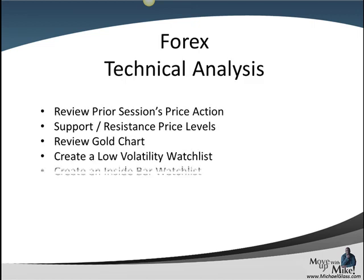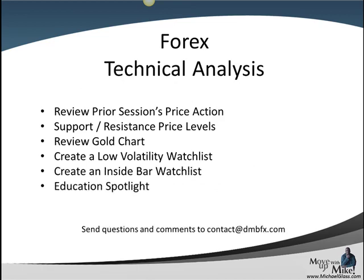This is our Forex Technical Analysis. In our video, we will review the prior session's price action, try to identify key support and resistance price levels. We'll look at the gold chart for leading sentiment. We will try to create a low volatility inside bar watch list and we have an education spotlight at the end. For comments and feedback, please send those to contact at dmbfx.com.